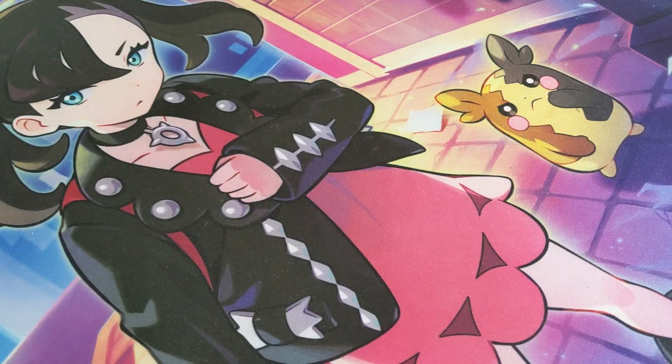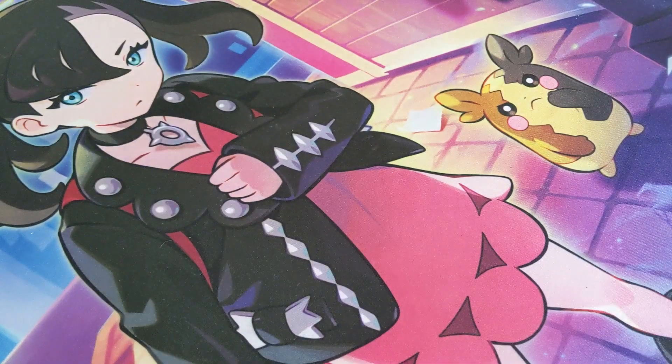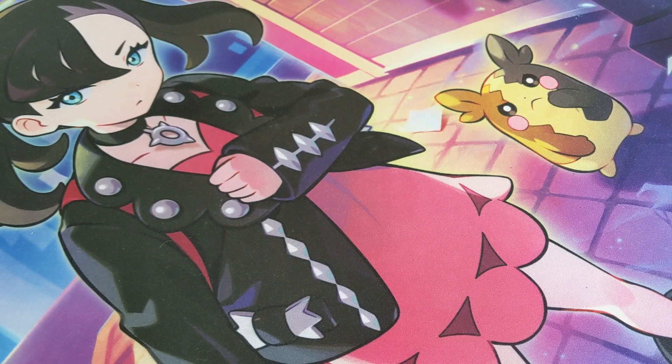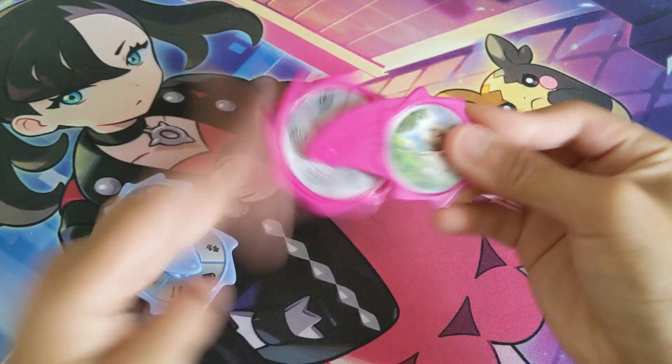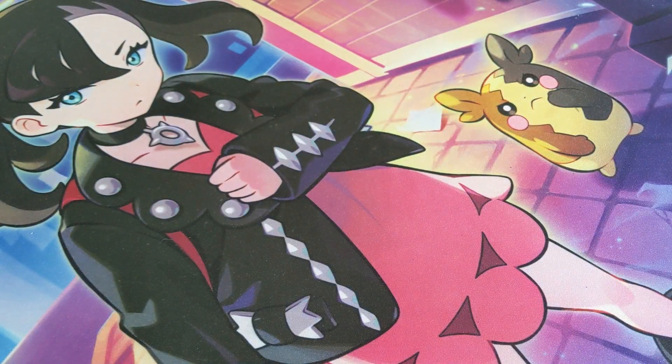We got a Pokemon booster box right here — I made a video on that. We got Pokemon Match Battle right here with no contents inside, as they just went somewhere. Here are two of the little spinners from it — you play a game with it.